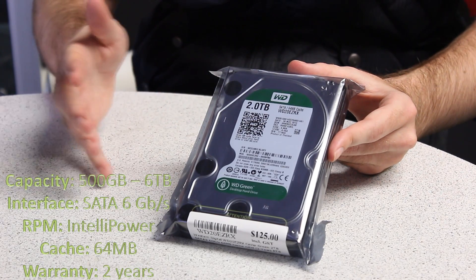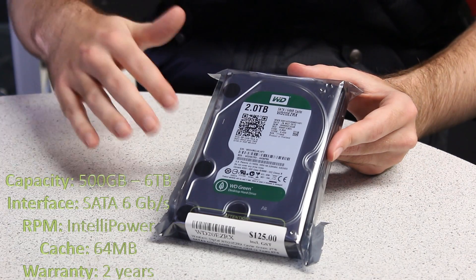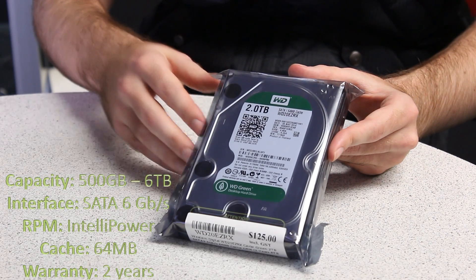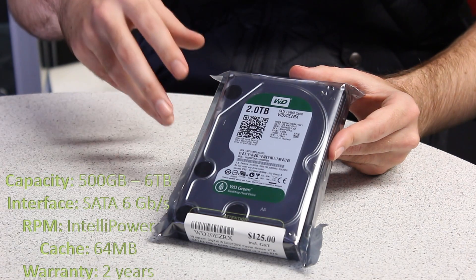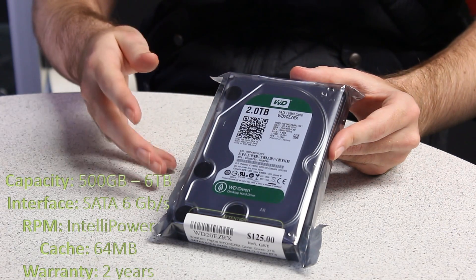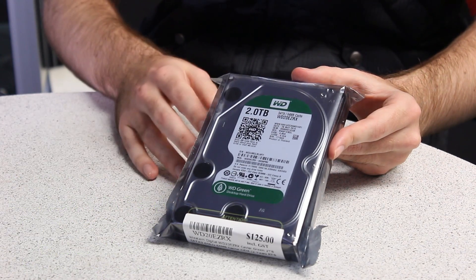It's also SATA 6 gigabytes a second, features WD's IntelliPower spin speed, which means it has varying spin speeds, which will also lessen the performance. It comes with a two-year warranty and a cache depending on the model of either 32 megabytes or 64 megabytes.